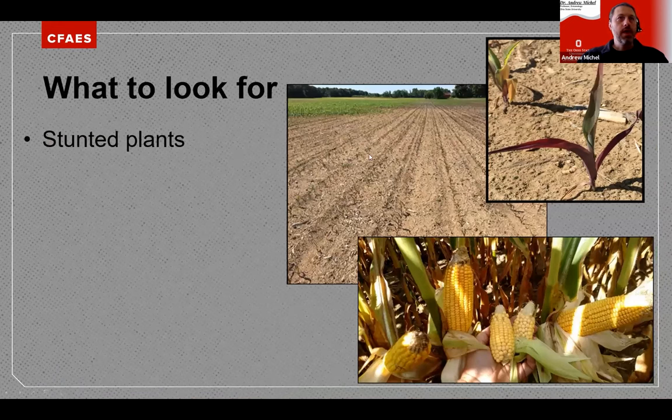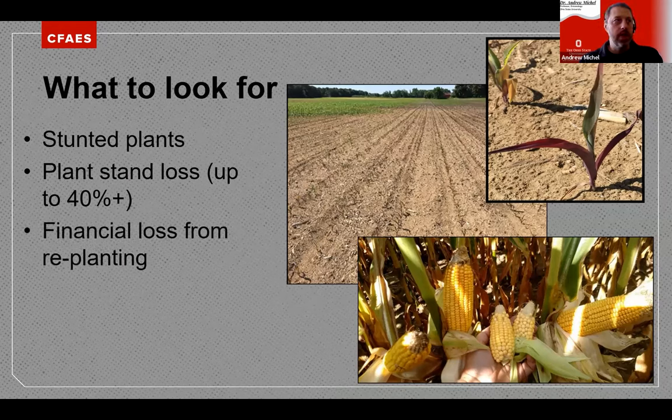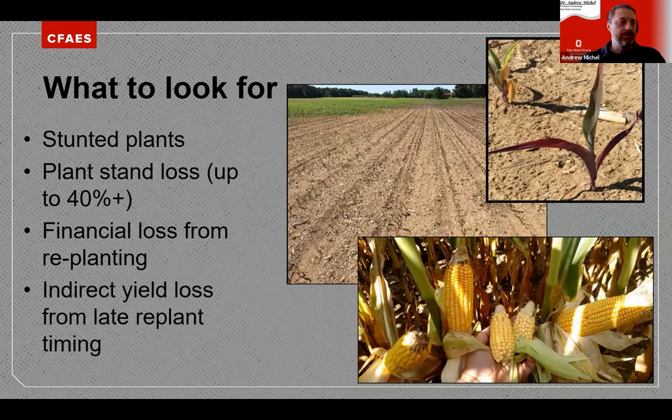What to look for: stunted plants, poor areas of growth, and purpling corn — which is really good evidence of Asiatic Garden Beetle feeding. We've seen plant stand loss up to about 40%. In some areas you can replant, but replanting around the first week of June carries a yield loss penalty just from being later planted, plus the additional seed costs.